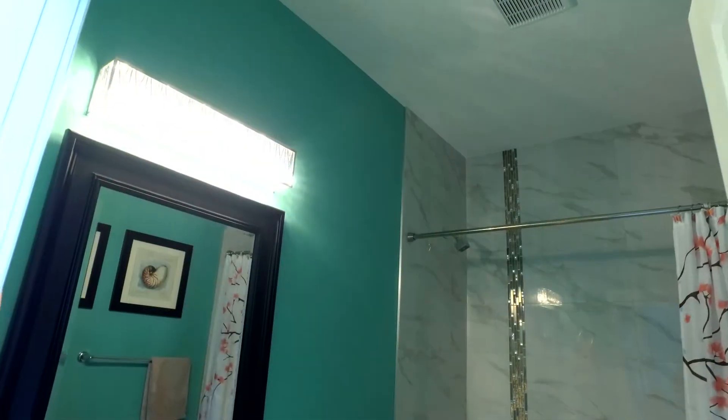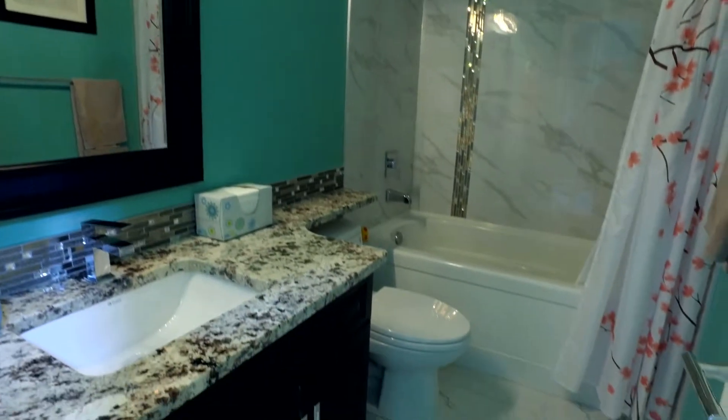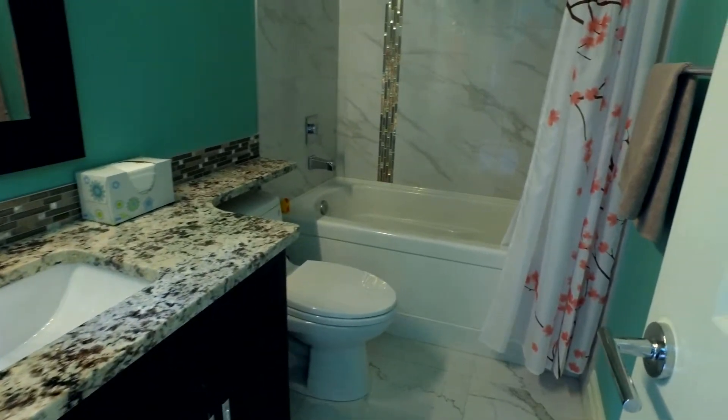Here we are in one of the main floor bathrooms. Beautiful floor-to-ceiling marble tile, heated floors, and granite countertops.